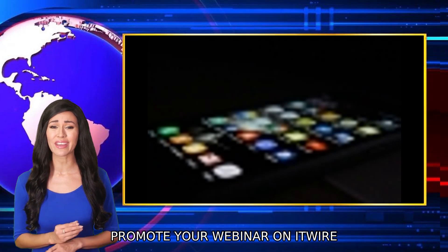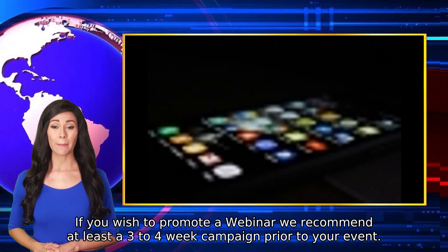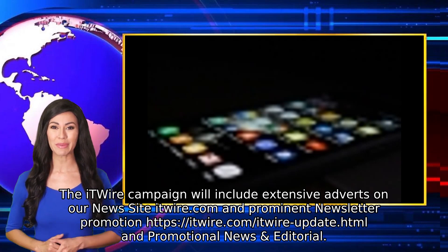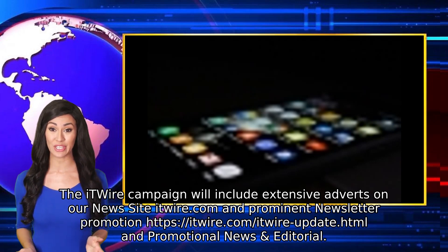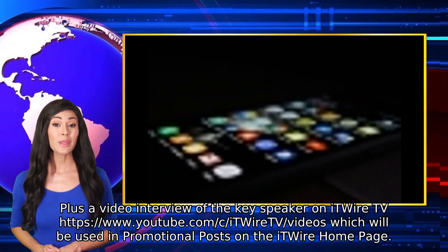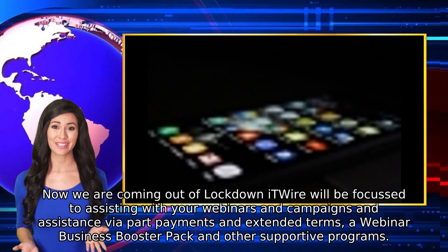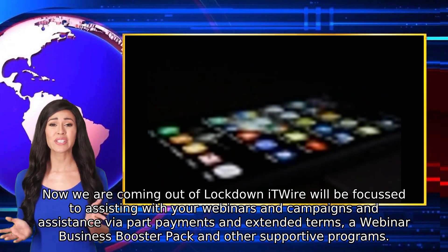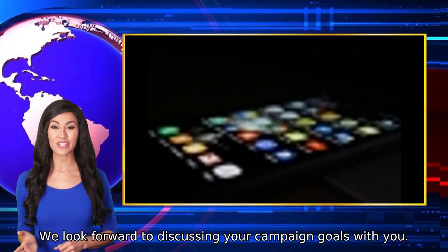Promote your webinar on ITWIRE. Marketing budgets are now focused on webinars combined with lead generation. If you wish to promote a webinar, we recommend at least a three- to four-week campaign prior to your event. The ITWIRE campaign will include extensive adverts on our news site itwire.com, prominent newsletter promotion, promotional news and editorial, plus a video interview of the key speaker on ITWIRE TV. We can also create your adverts and written content plus coordinate your video interview. We look forward to discussing your campaign goals with you.